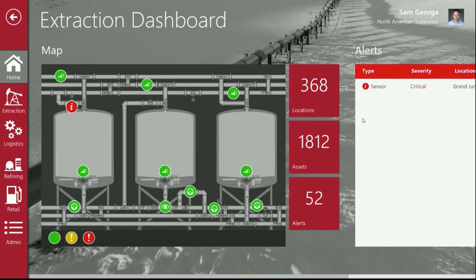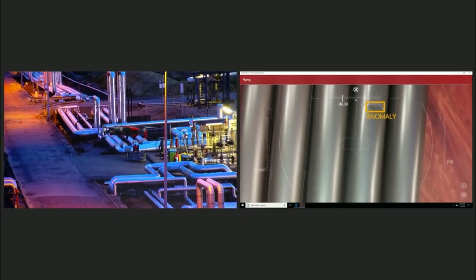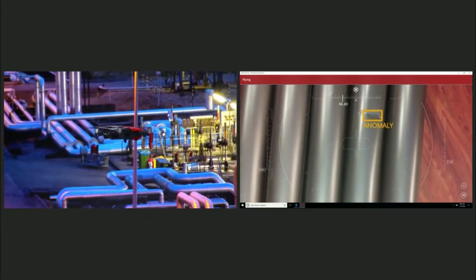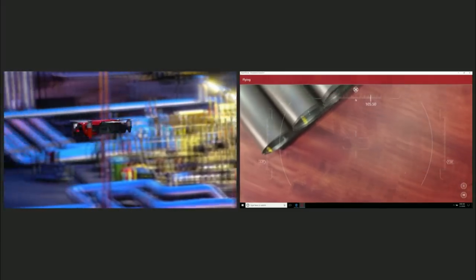Back on our dashboard, the second alert is a pressure drop in a pipe up on the roof. As you can see, we're detecting that anomaly in real time. For the first time ever, we're able to stream video back from that drone to this laptop running IoT Edge and our AI model, which was developed in the cloud.